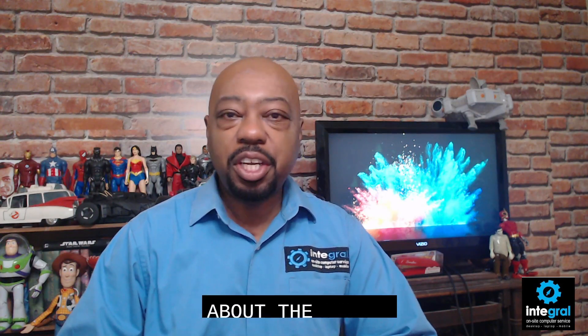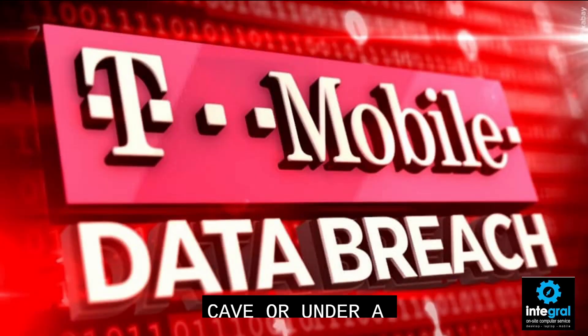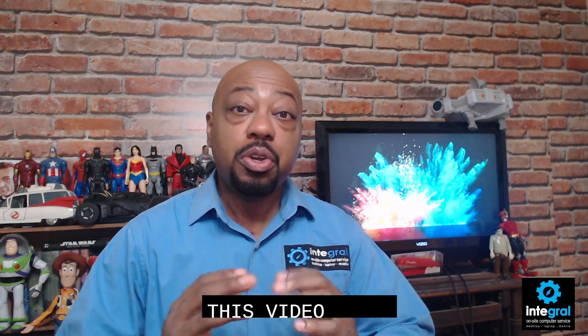Hey everyone, it's technology expert Burton Kelso here with another tech tip to help you get the most out of the technology in your life. Today we're talking about the T-Mobile data breach. If you have been in a cave or under a rock, you probably missed the news that T-Mobile suffered a data breach. While it was initially reported that up to 100 million users were affected, it's now been confirmed that it's closer to 50 million, which is still a large number of people. And probably if you're watching this video, you are a T-Mobile subscriber and this breach affects you.